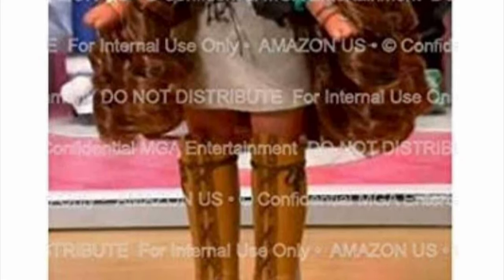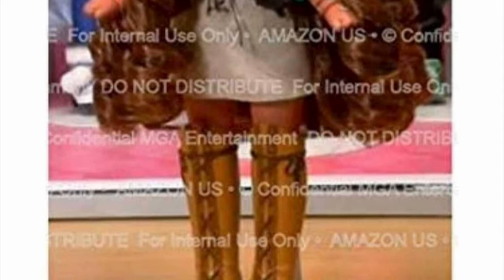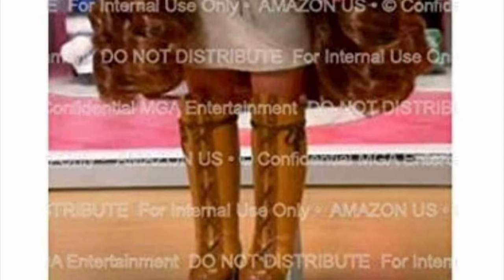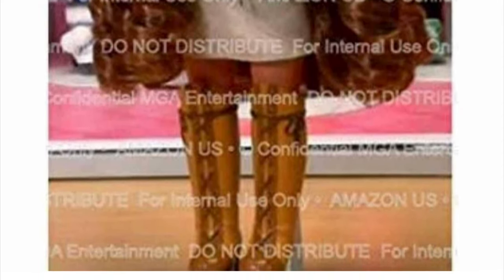Na Na Na Surprise dolls are made out of a very different fabric than normal plastic dolls, and apparently it was very hard to execute a dark-skinned doll in this type of fabric. But here she is after a long wait — we finally got an actual dark-skinned doll, and hopefully we'll get boys and even more dark skin tones in the future.